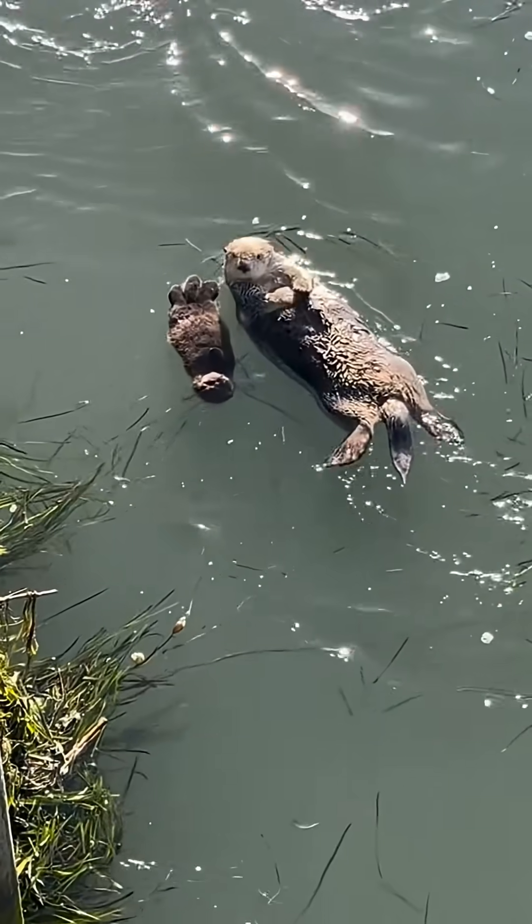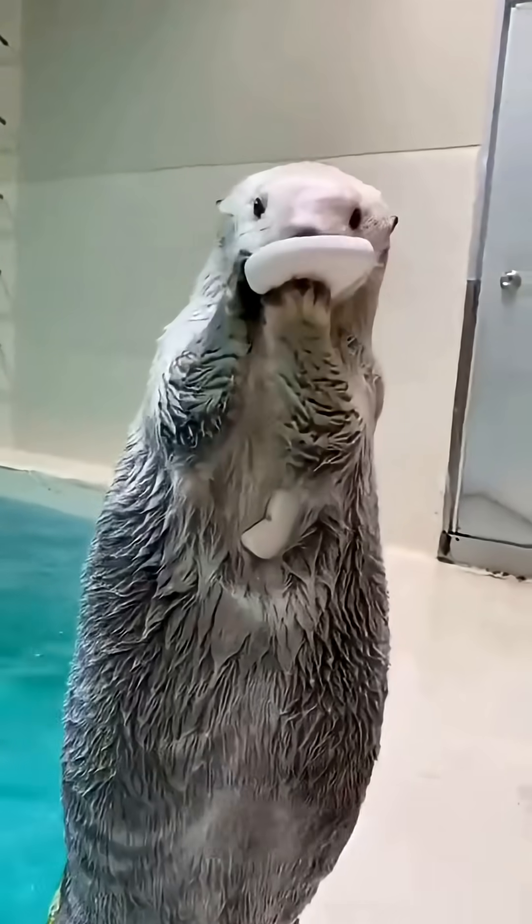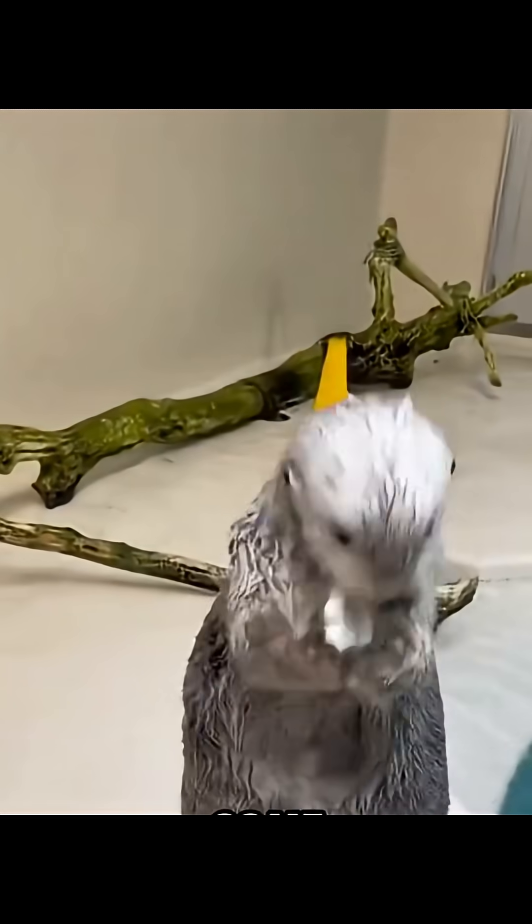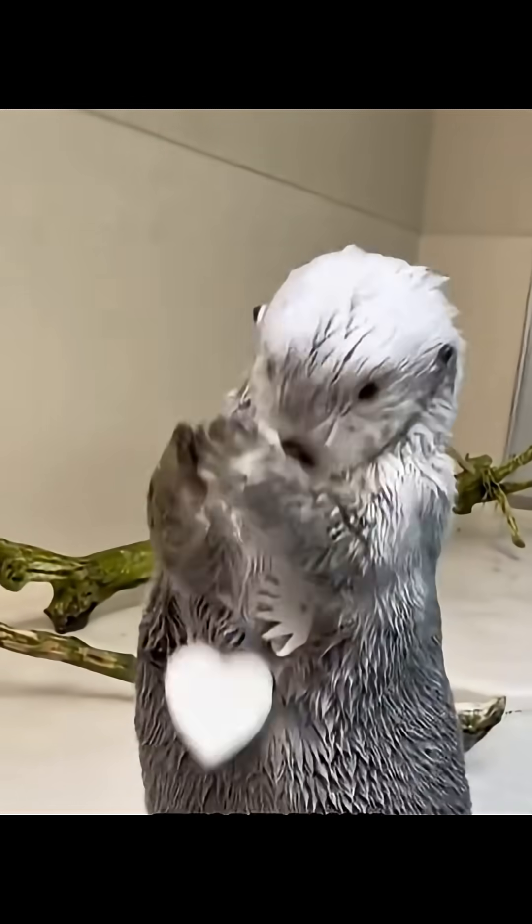Think kangaroos are the only animals with pockets? Meet the sea otter, nature's underwater treasure hunter with built-in storage. Under each arm, sea otters have loose skin flaps that work like secret pockets. They stuff rocks, shells, and even their favorite tools inside these hidden compartments.